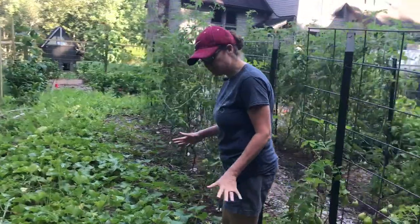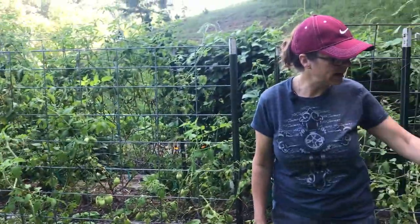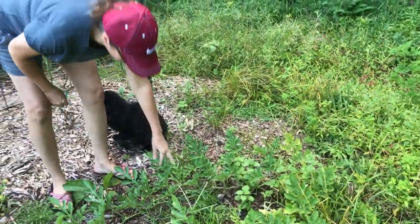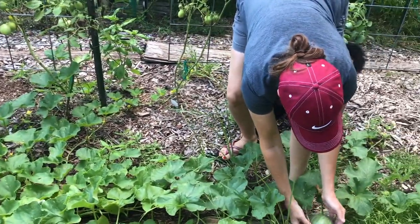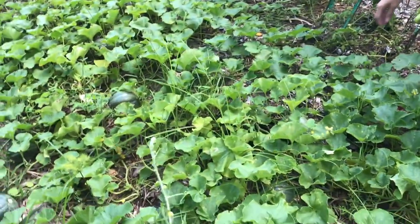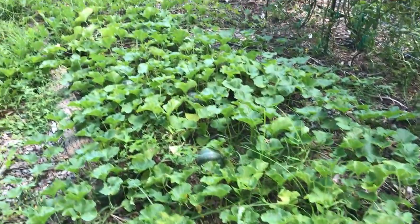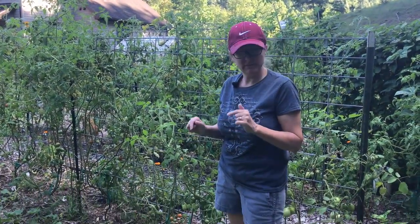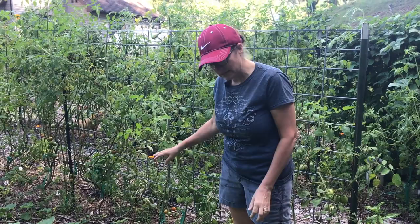At the end of this row we have cantaloupe, and then we had a wild volunteer watermelon down here from last year — it doesn't have anything on it yet. Look at all these cantaloupe — I'm so excited! We've never really had success with watermelon or cantaloupe before, and I've never had success like this, so whether they'll produce anything edible is yet to be seen, but I'm very excited about it.